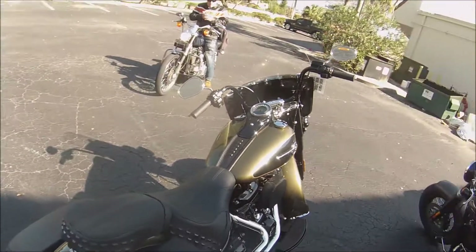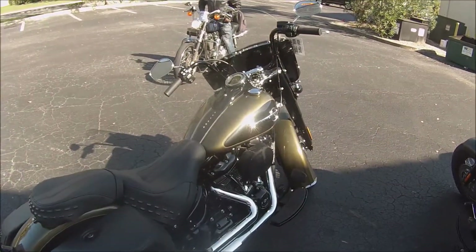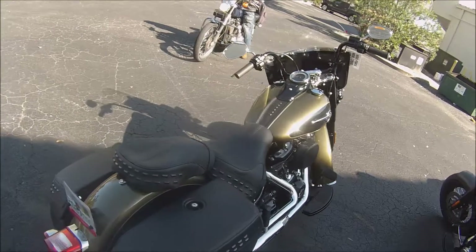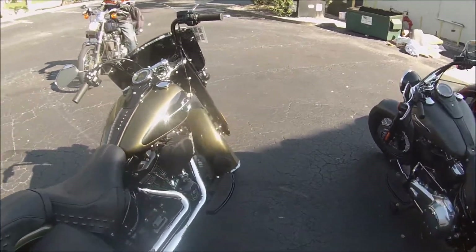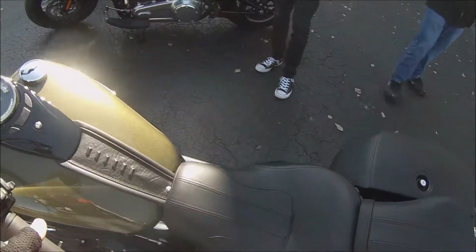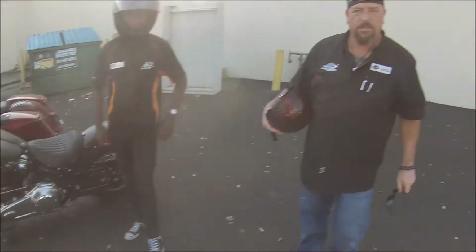Now we're going to get on to the 114 and this is a Heritage. I like the color — I like that green. It's a little more conservative bike here. That's a badass bike.